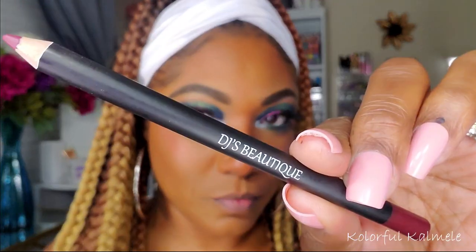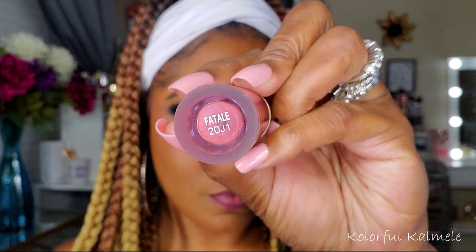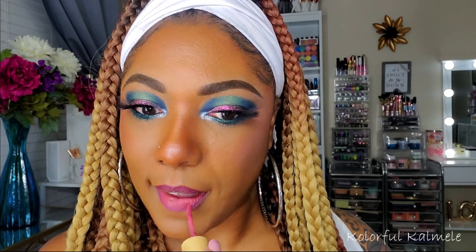I have my lashes on now, and I'm moving on to my lips. Using one of my DJ's Boutique lip liners, I'm lining my lips, then I'm using a ColourPop Luxe Velvet Lipstick in the shade Fatal. I love this color, it's really pretty. What I like about this lipstick is it feels really nice and creamy going on — it's not dry, you can barely feel it on your lips. But they don't wear very well, which is one thing I don't like about it.